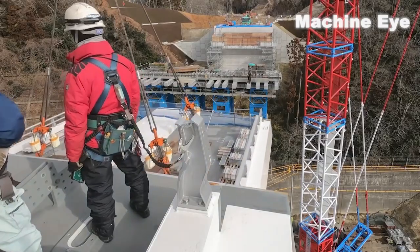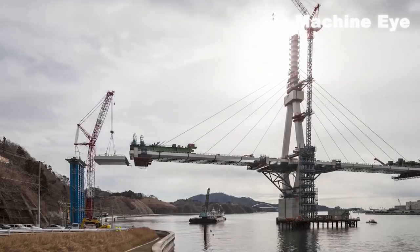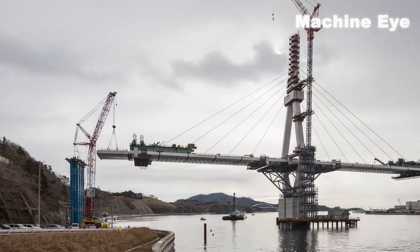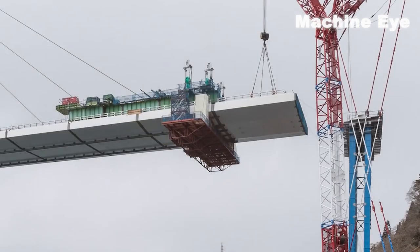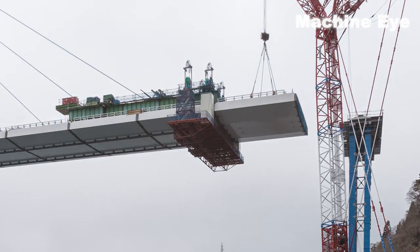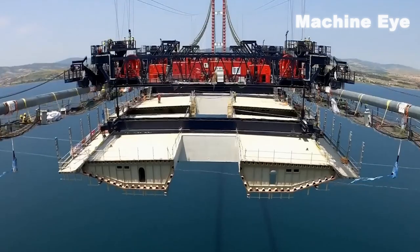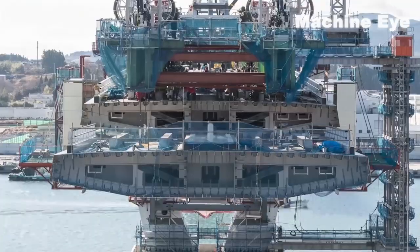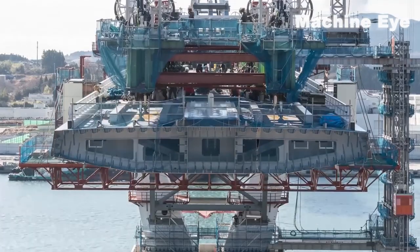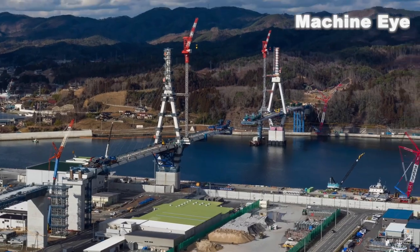Japan's engineers push the boundaries of innovation by incorporating eco-friendly elements into their bridge designs. From incorporating renewable energy sources to implementing green spaces along the bridges, they strive to create harmony between infrastructure and nature. And the results are truly breathtaking. Japan's bridges are not merely functional structures, but also architectural masterpieces that enhance the beauty of their surroundings.